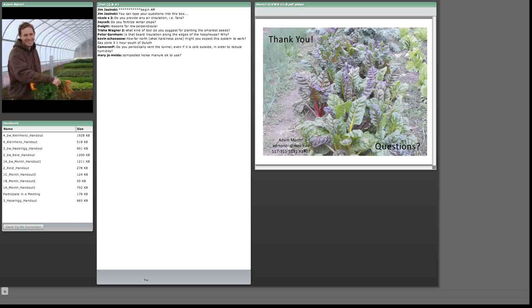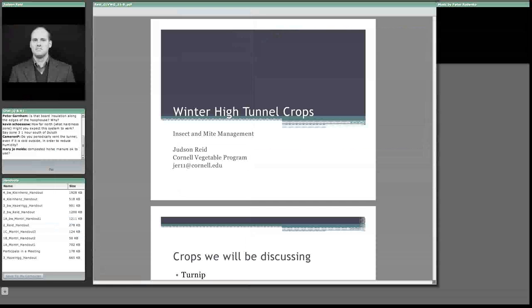Do we periodically vent the tunnel even when it's cold outside to reduce humidity? Yes, definitely. That's really important — in winter it does heat up, but it also gets very high humidity. We set our thermostat for the shutters to about 50–55 degrees. Thank you very much everyone, and I'll turn it over to Judd.